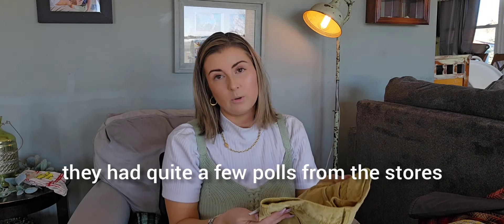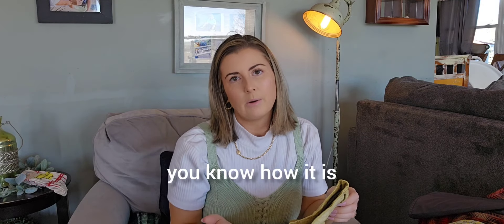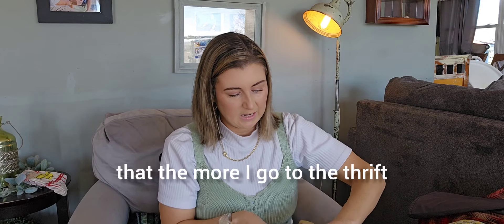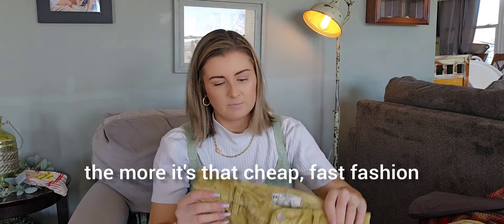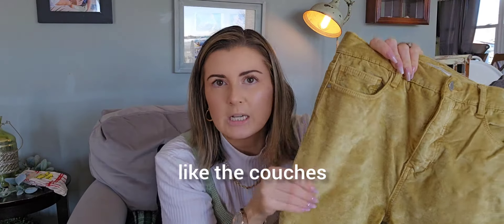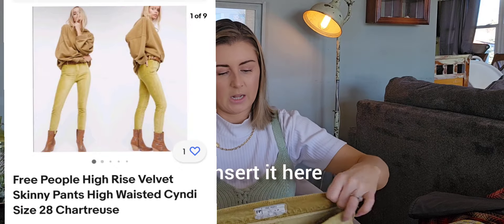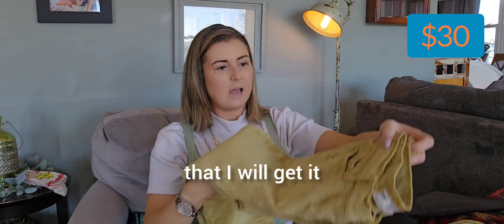They had quite a few pulls from stores which I didn't mind, but a lot of it was mall brands — Target, Walmart, Shein, and fast fashion. It's really sad that the more I go to the thrift, the more it's that cheap fast fashion. But I loved these — they kind of remind me of the seventies with the color, like the couches. It's Free People. I found a stock photo — I'll insert it here — and these go for an okay-ish amount.